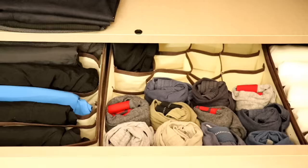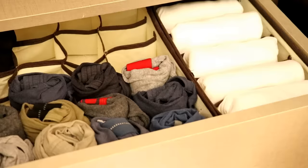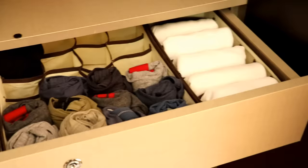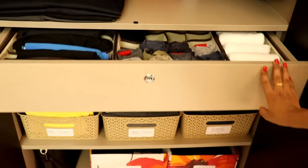Coming to the drawer, I have used drawer dividers to keep underwear nicely rolled, along with his vests and gym and night-wear shorts. The drawer divider helps in keeping small items segregated and gives a clear picture of how much you have left.